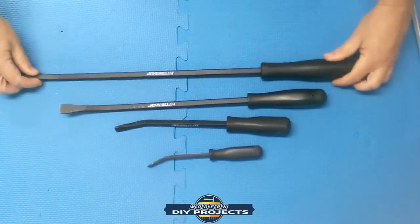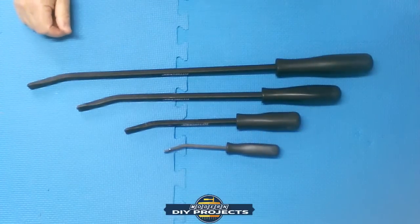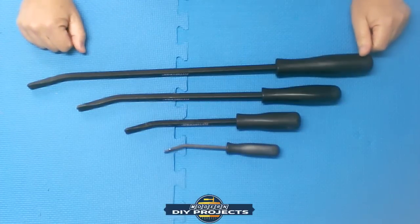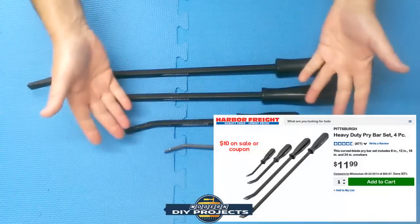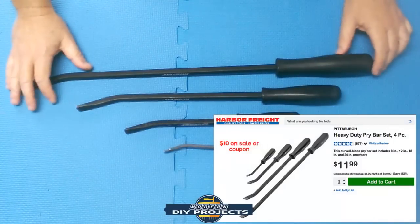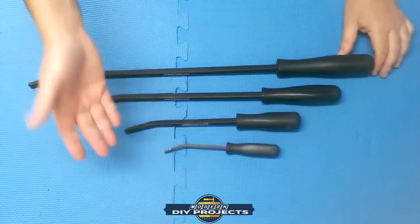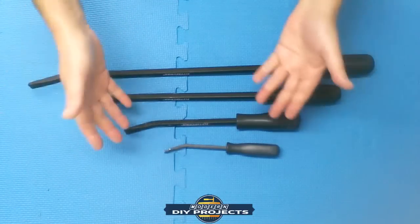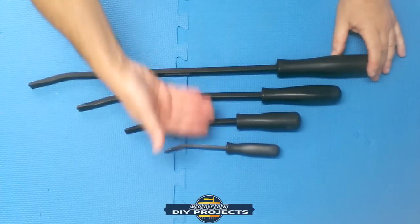Moving on — the next item is a pry bar set. I'm sure a lot of you have seen these; they have them in the catalog all the time, on sale, with coupons. You can probably get these for around $10 with a coupon. Always keep an eye out for catalogs and coupon books online to get prices cheaper.